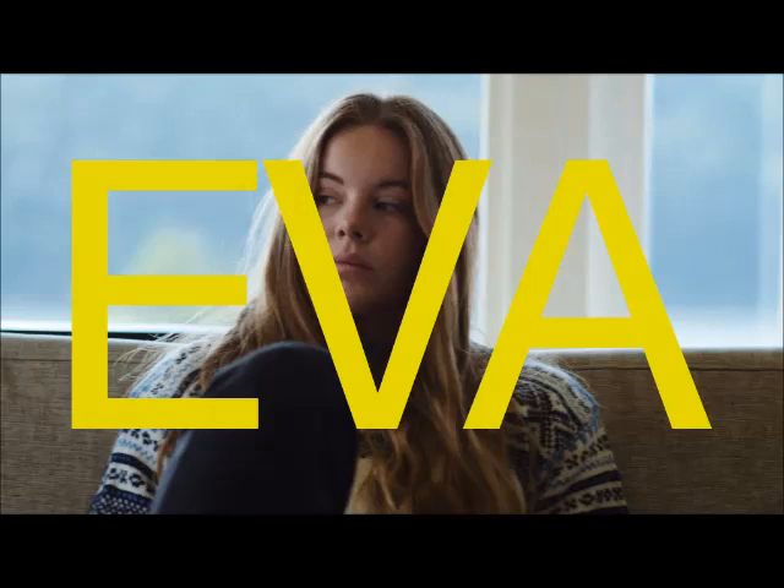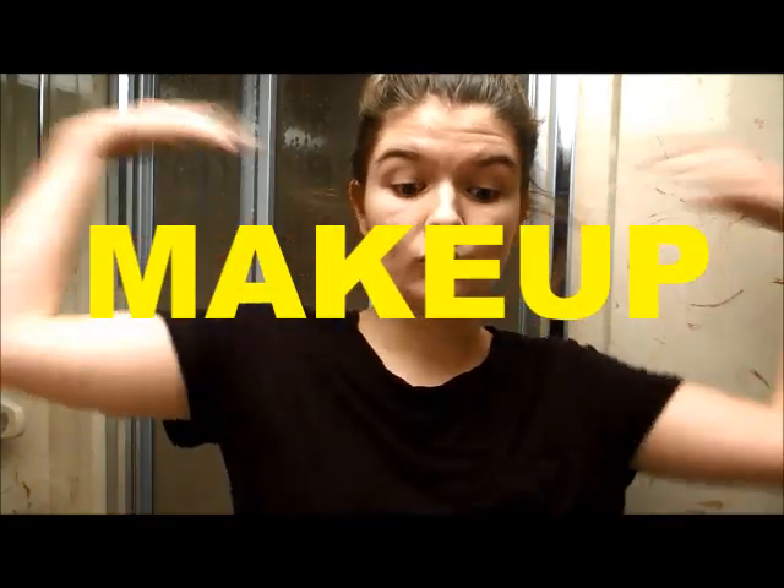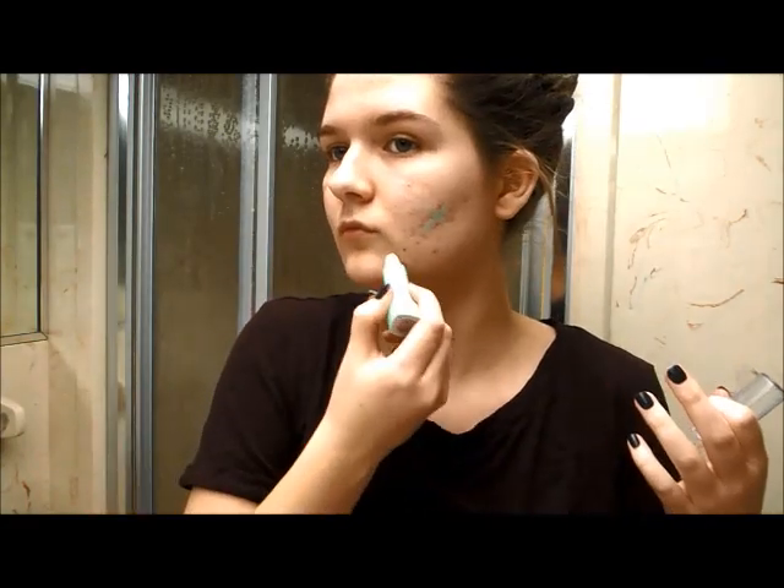With Eva, you can tell she has a really natural and simple makeup look, which I love because it's just so true to teenagers these days. For Eva's makeup look, we're not going to do a whole lot to our face just because you don't have time to put makeup on every single day. To start off, I'm using this color corrector concealer, which is green and helps block out redness. You can just skip this step if you want to.